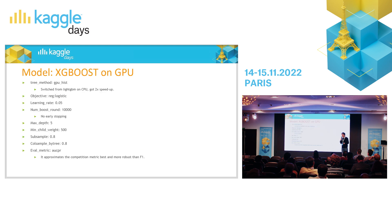As a model, I used XGBoost on GPU. I started with LightGBM on CPU, and XGBoost on GPU was two times faster. I had no categorical features, which was the main reason I was avoiding XGBoost before. But in this problem, all features were numerical, and I could switch and get the same performance in two times faster time.